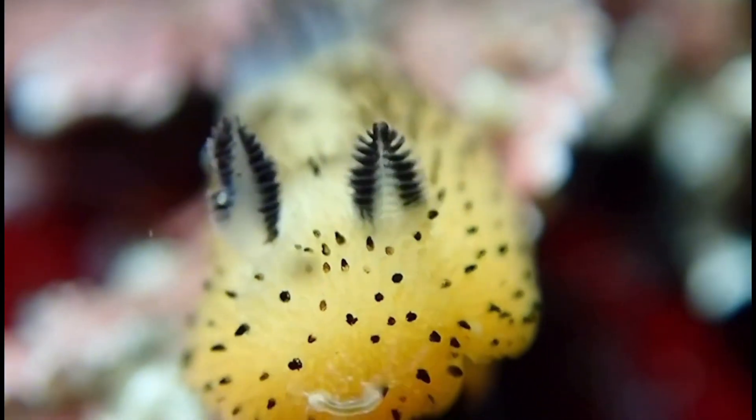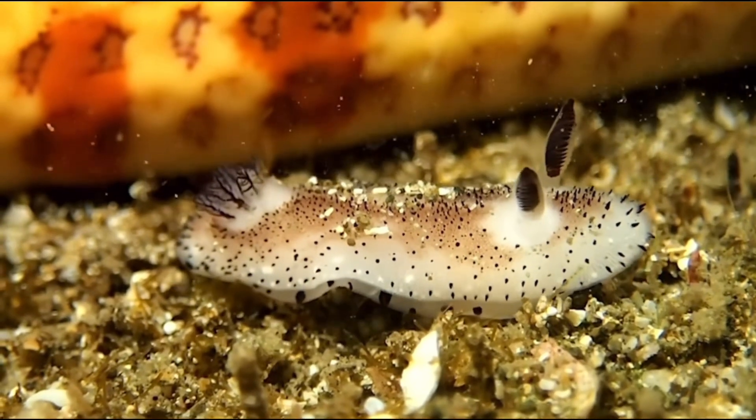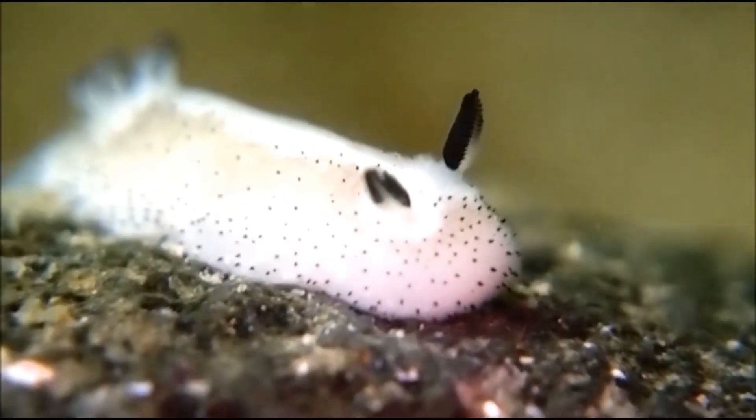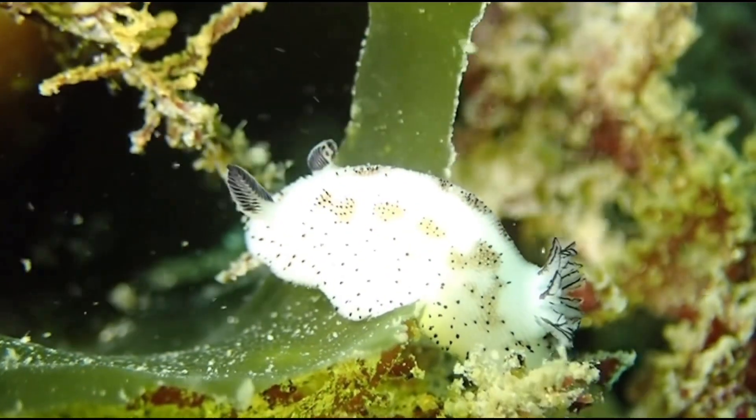Those fluffy little ears on its head aren't really ears. They're sensory organs that work a bit like antennas. The sea bunny uses them to sense chemicals in the water, which helps it find food and explore its surroundings.